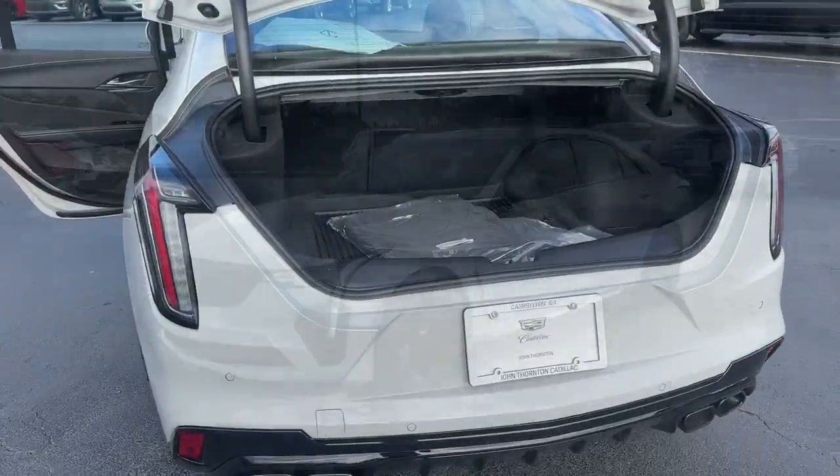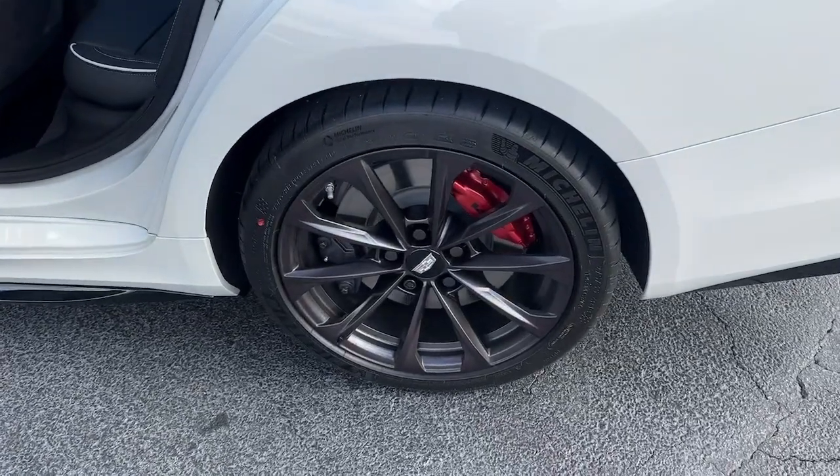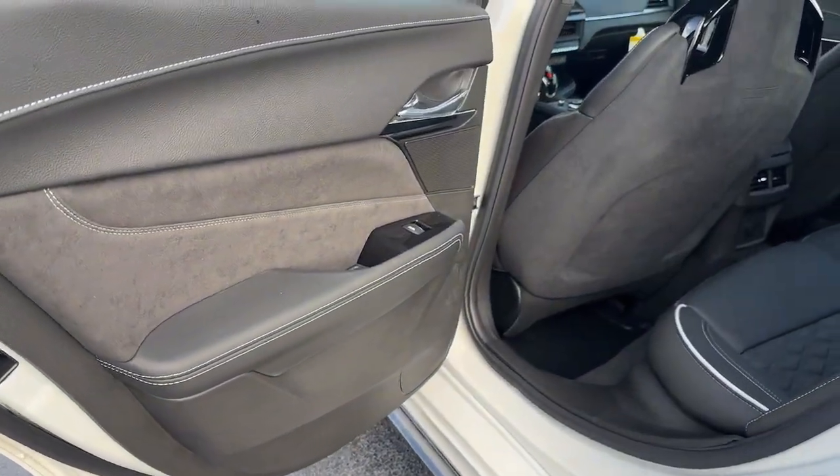Adaptive cruise control, satellite radio, power passenger seat, aluminum wheels, and electronic stability control.